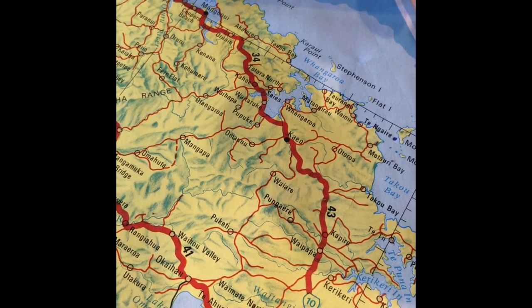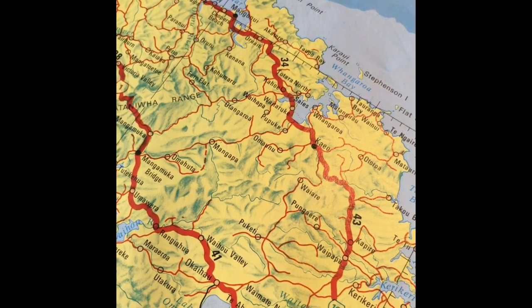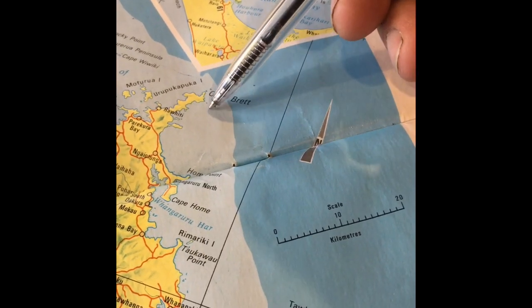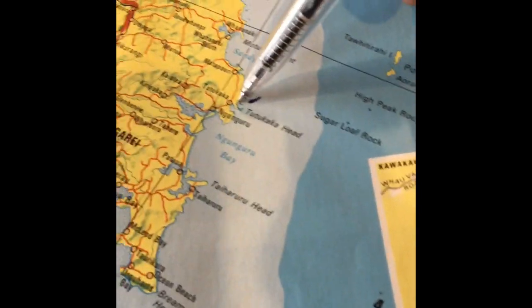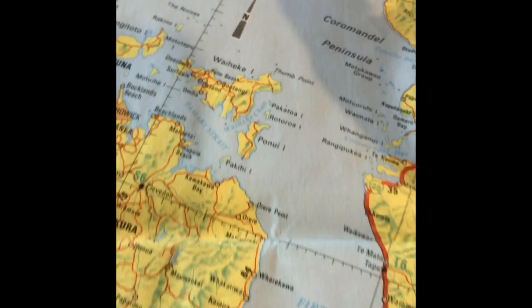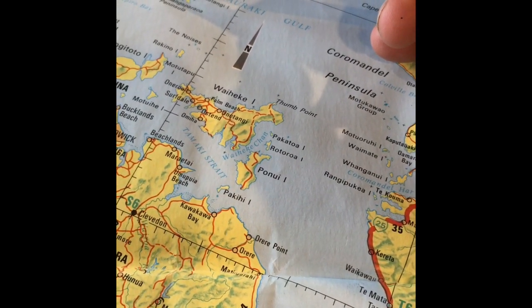I left there just after lunch on day one. Sailed around to Cavalli Islands for the first night. Next morning I had to fix the motor. Sailed down past the Bay of Islands and into Tutakaka, arriving just before dark. Left again the next morning and went down past Whangarei, on to Army Bay — just north of Auckland. Got there just before dark.